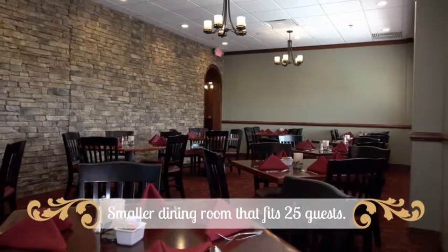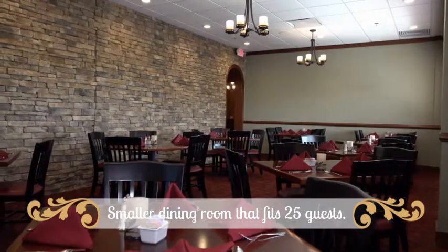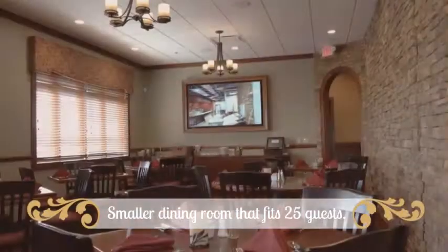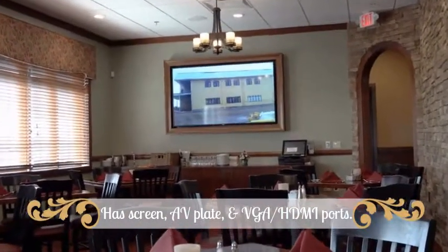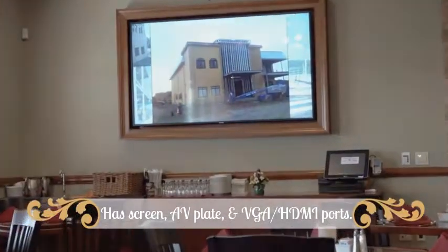Now let's make our way downstairs to the main floor where you will find another dining room that may also be used for smaller private events seating up to 25 guests. This room is also equipped with a television screen and an AV plate with VGA HDMI ports as well.